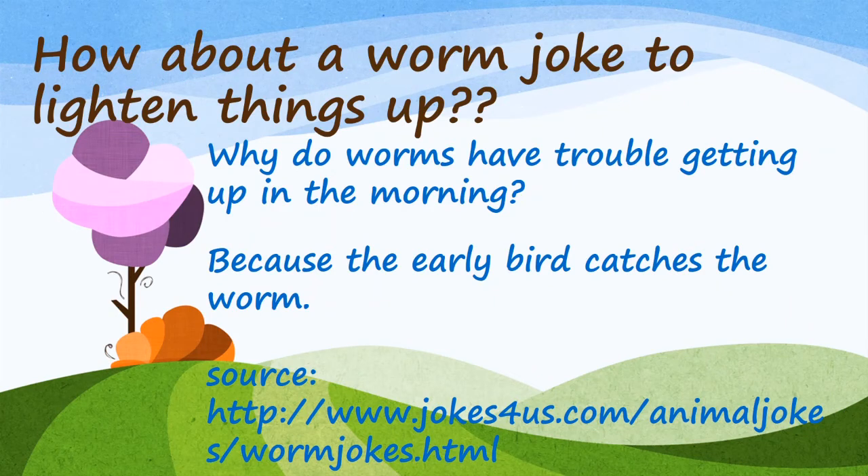How about a worm joke to lighten things up? Why do worms have trouble getting up in the morning? Because the early bird catches the worm. Source: www.jokes4us.com